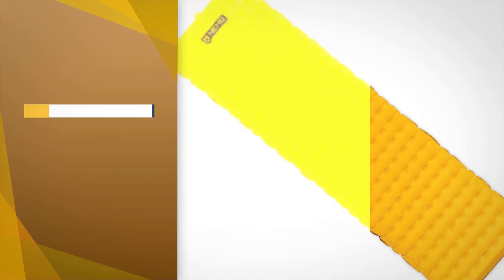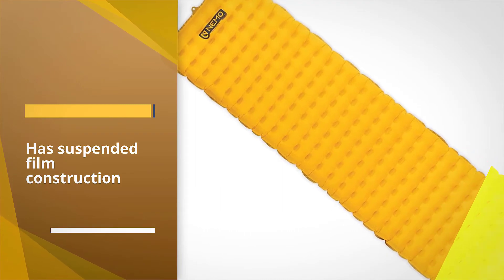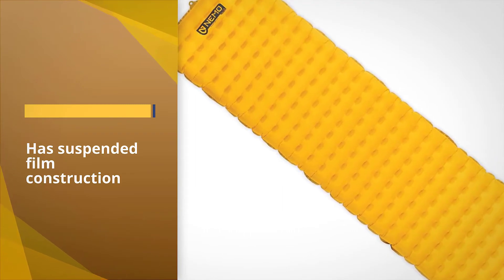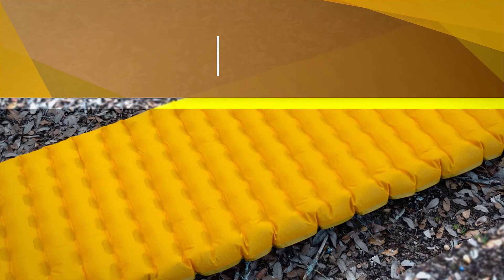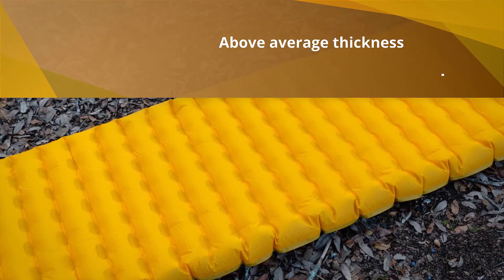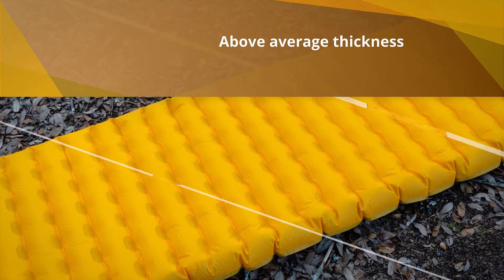The NEMO Tensor is very comfy and thicker than most sleeping pads while still staying lightweight. It has adequate warmth for most times of the year and it's on the lower end of average for pricing. The extra 0.5-inch thickness of this sleeping pad is a notable bonus.